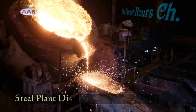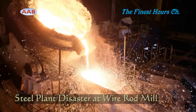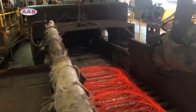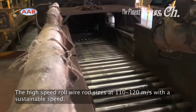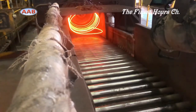Wire rod mills are designed for high-speed wire rod production. The working speed is 90 meters per second up to 135 meters per second. There are many problems that can occur during wire rod line running at high speed, such as the production accident of jamming.